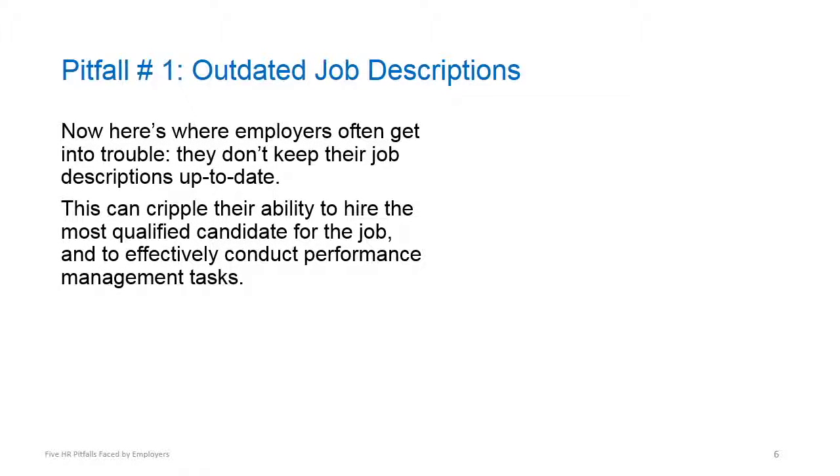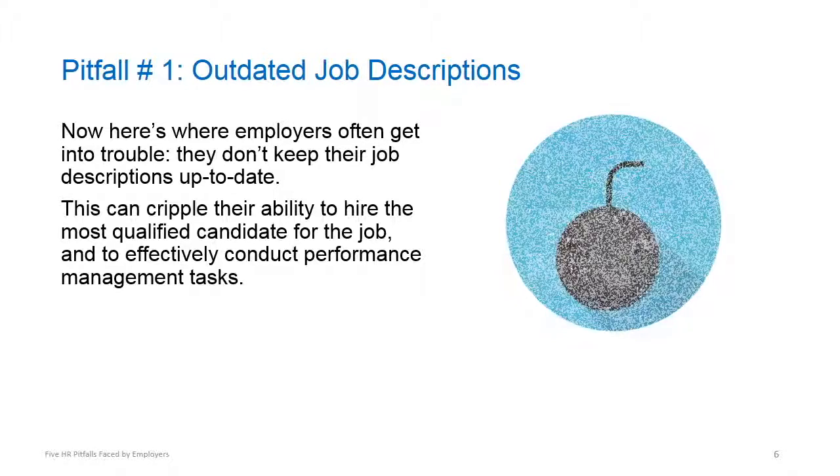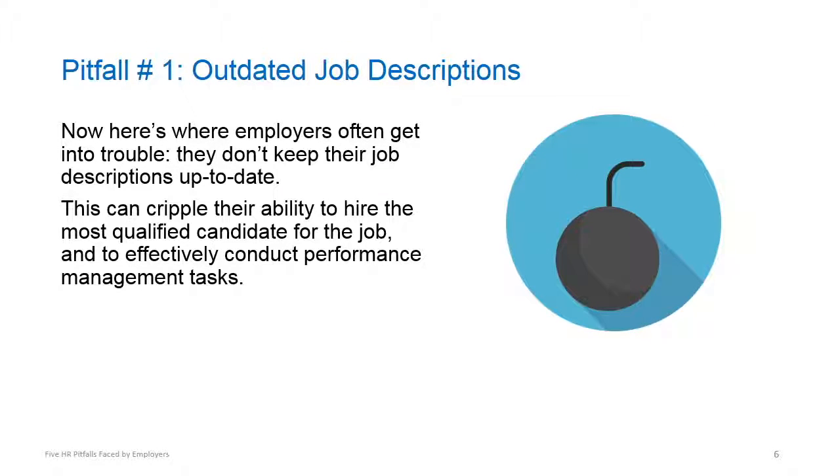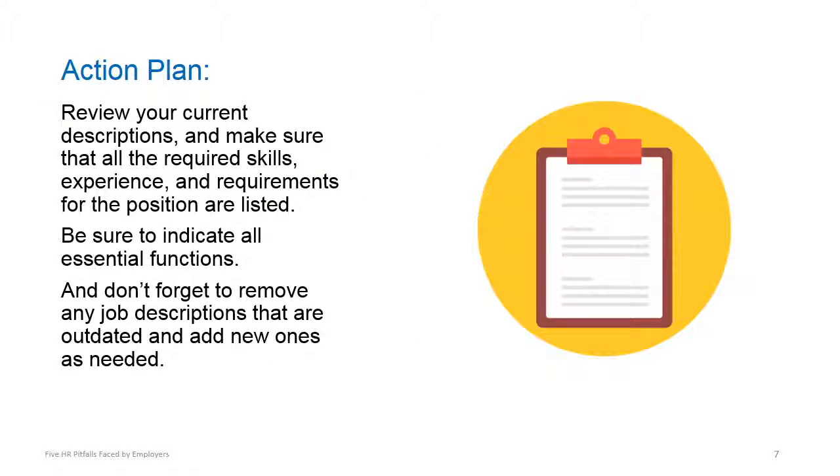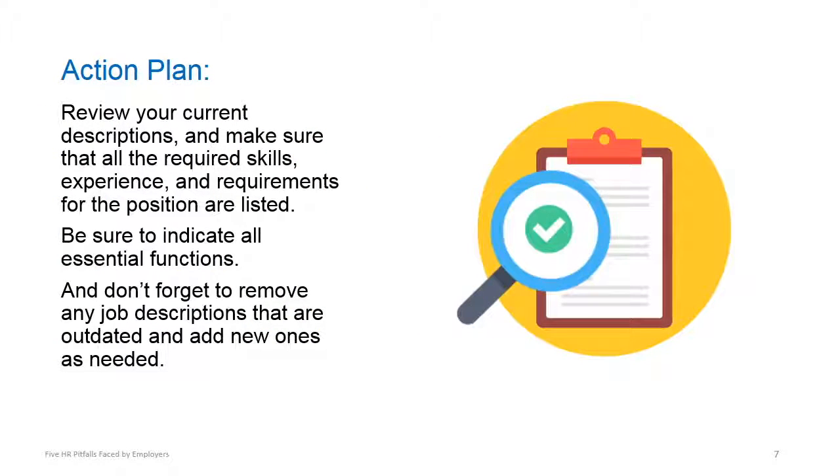Here's where employers often get into trouble: they don't keep their job descriptions up-to-date, and this cripples their ability to hire the most qualified candidate and better manage employees. Take action by reviewing your current descriptions and make sure that all the required skills, experience, and physical requirements for a position are listed.